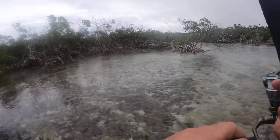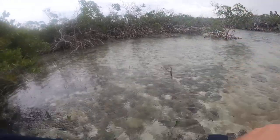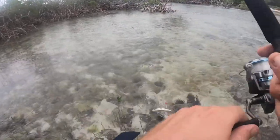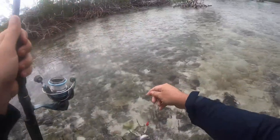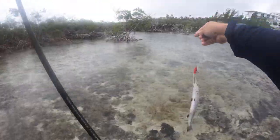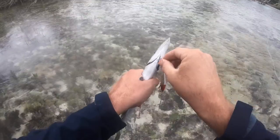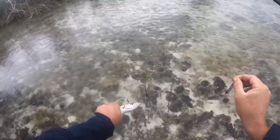Oh, we got something! Little batty. Check him out. First catch of the day. Let's get rid of you. Bye-bye.